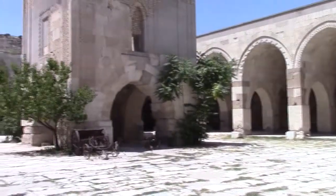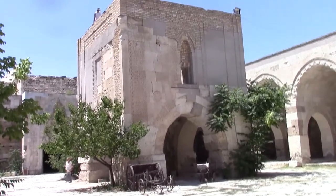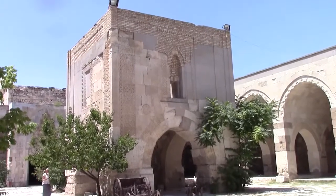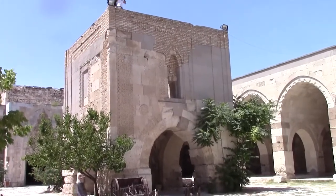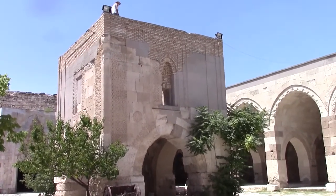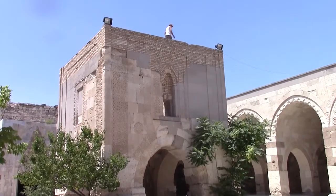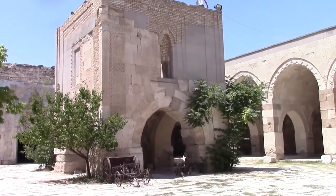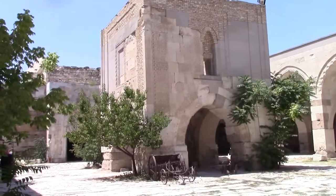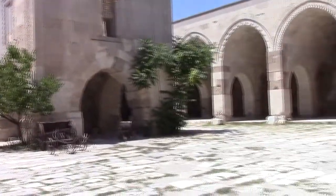Inside each of these camel stations would be something in the middle — this structure that you see — where it's actually a religious structure. But people could go inside and go up the steps and be high above so that they could avoid the smells. I'm not sure if you could imagine a thousand camels, especially in this heat that I'm in right now, and as I told you before in the previous video, I can still smell the camels here.